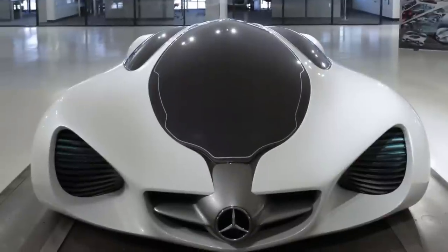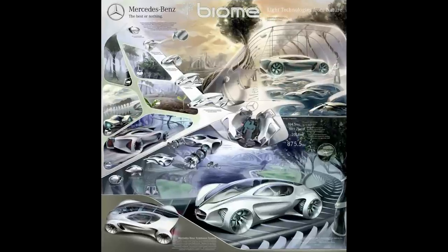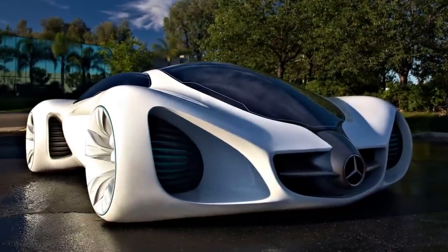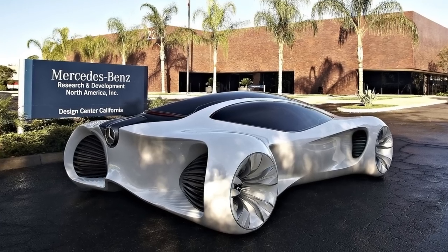The Biome was designed for the 2010 Los Angeles Design Challenge, whose theme was to create a vehicle that is in harmony with nature and has minimal environmental impact. The Biome is not a conventional car but a living organism grown from laboratory seeds. It is made of a lightweight and robust material called biofiber, derived from the Mercedes star's DNA.